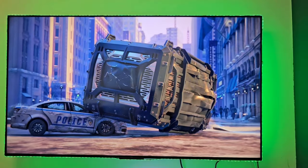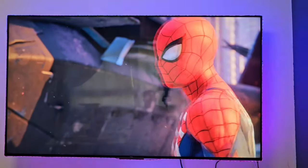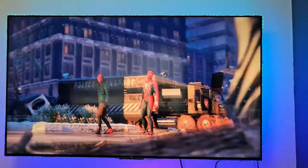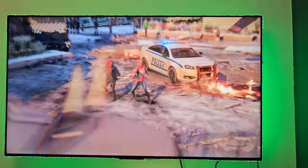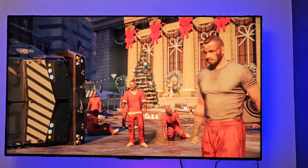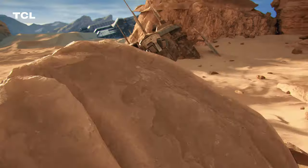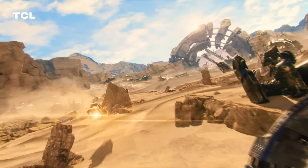The TCL C745 is an absolute belter of a gaming TV, partly because of all the strengths already mentioned. The excellent picture and HDR performance, along with support for all current HDR formats, ensures bright, accurate and detailed images when gaming. TCL's Game Master Pro brings a host of gaming-specific features, kicking off with Auto Low Latency mode, which detects video game consoles and automatically switches into game mode. In game mode, the input lag drops to anywhere from 13.2 to 5.7 milliseconds depending on the resolution and frame rate of the game. These lightning-fast response times are even more impressive combined with 4K 120Hz high frame rate and variable refresh rate gaming, resulting in a wonderfully smooth and engaging gaming experience.